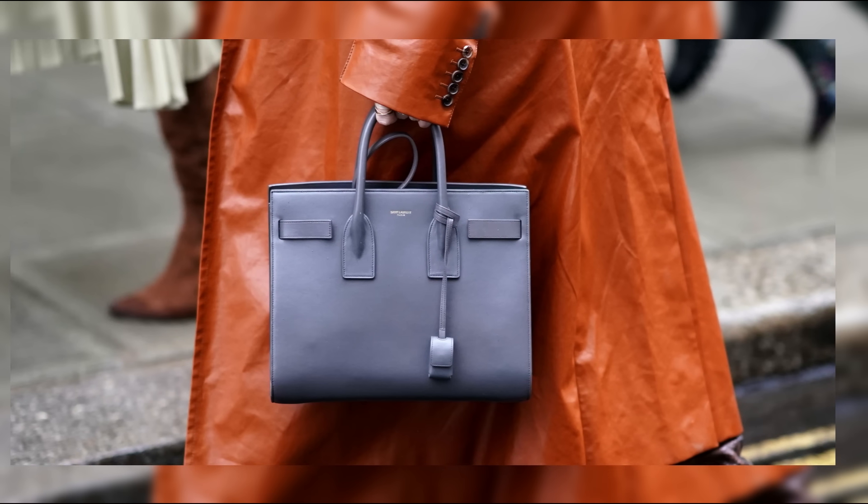Claiming the eighth spot on our list is the Chanel Boy Bag, a symbol of timeless elegance and sophistication. With its quilted leather exterior and signature chain-strap, the Boy Bag exudes classic Chanel charm.